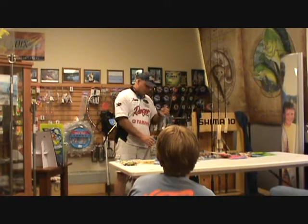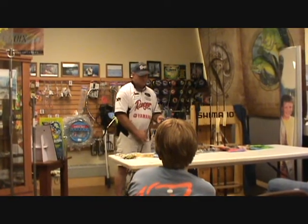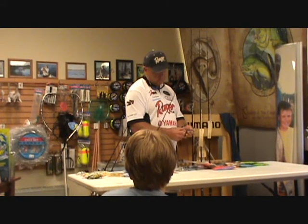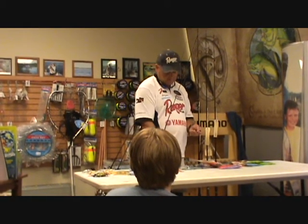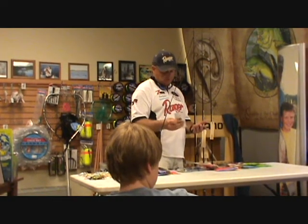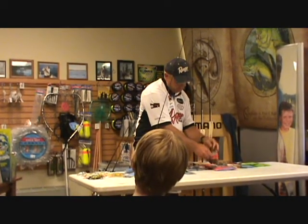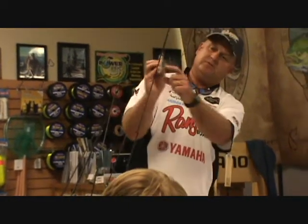I'm going to start out with a reaction bite. This is a Z-Man Chatterbait — this is what I throw in all the tournaments. I keep it simple. I throw this probably black and blue, I'd say 65% of the time, maybe 70. Some lakes they like green pumpkin better, especially grass lakes — just kind of match the water with the color. Z-Man is actually coming out with a new trailer for the Chatterbait. It comes with a single little split tail trailer. That'll still work and you can catch fish on it.